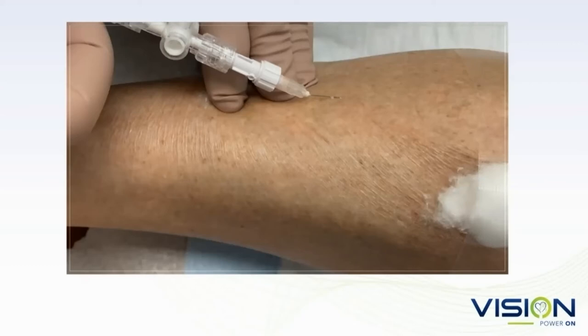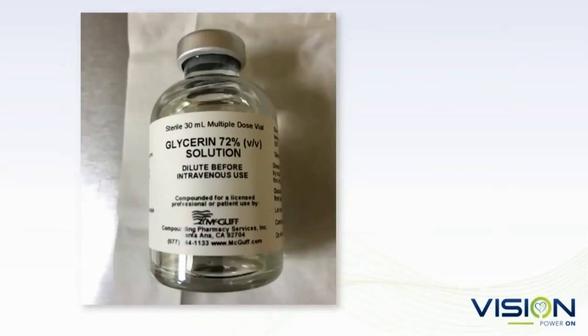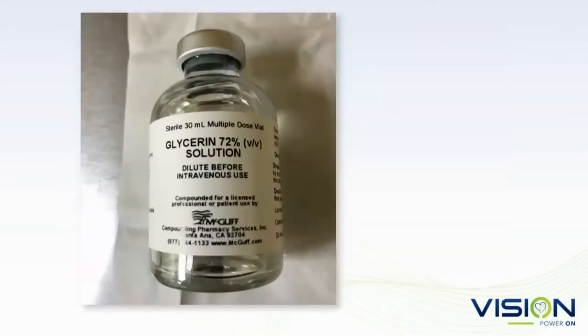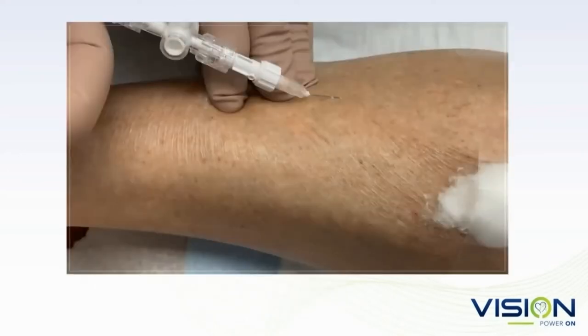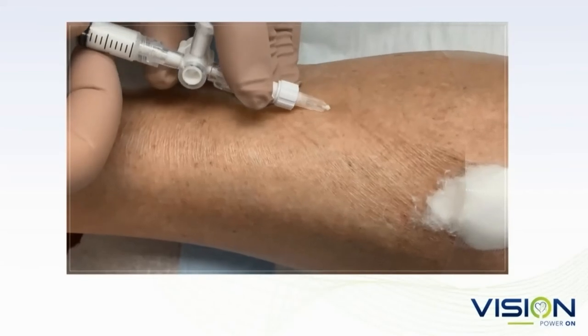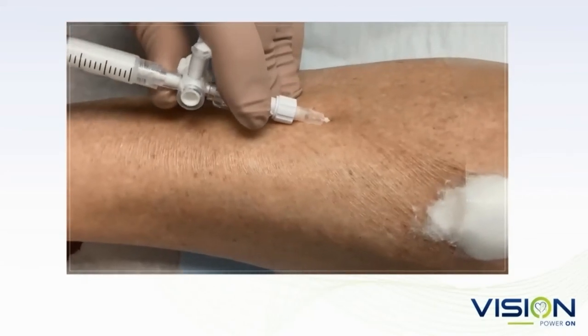Prior to placing the needle in the vein, my assistant pulls the skin in their direction while I pull the skin with my left hand toward myself and inject with my right hand. I always pull back when injecting STS to get a flashback of blood in the syringe — once I see the blood, I know I'm in the vein, and only then will I inject the STS foam.